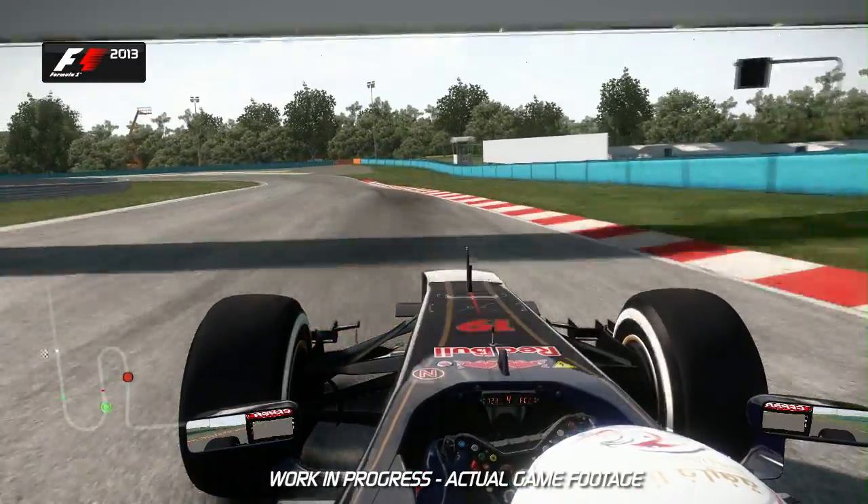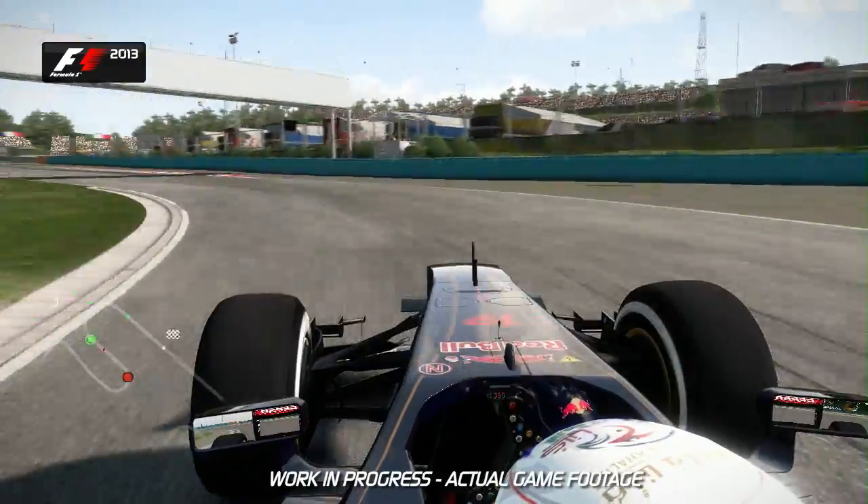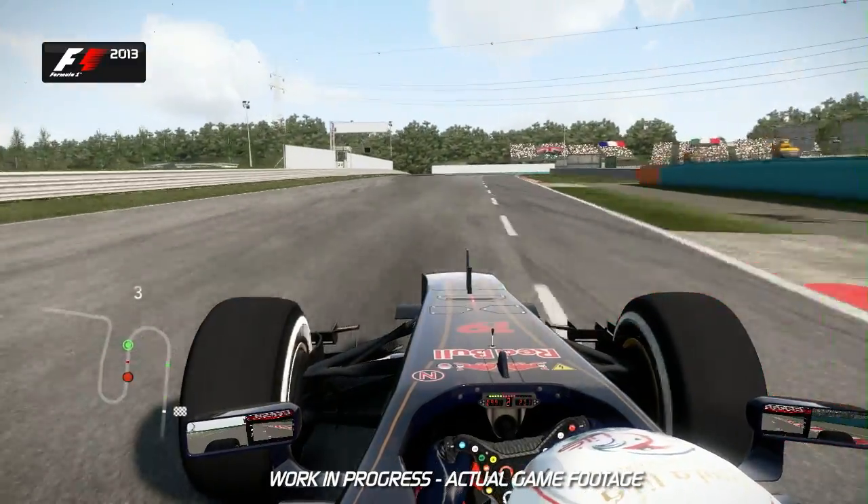Trail braking nice and deep into the penultimate corner of turn 13. Open it up on the exit and use all of the pit lane entry as well if you can. And then into the last corner itself.